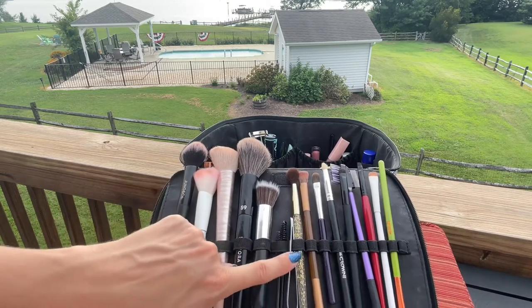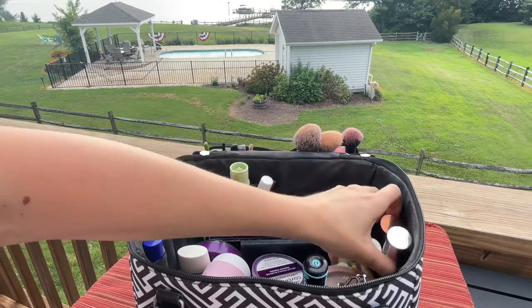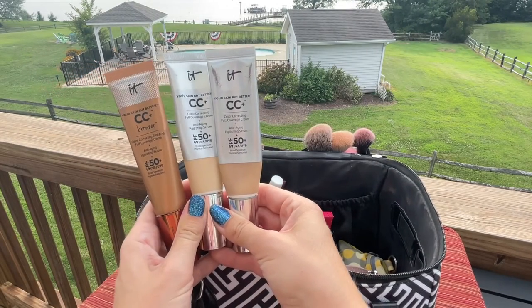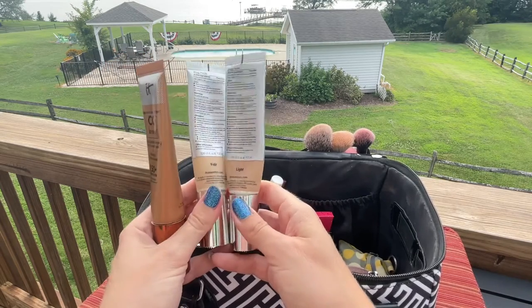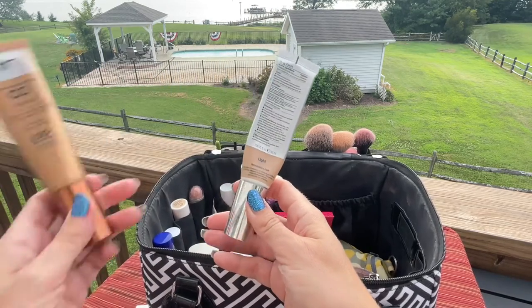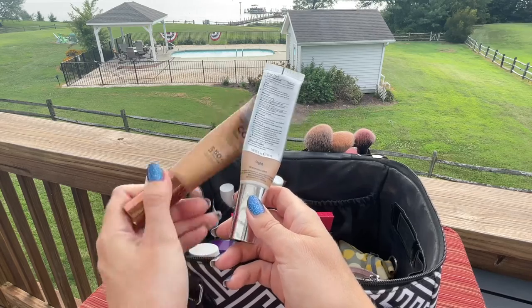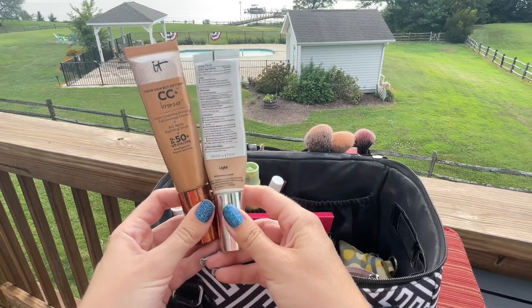I also have some spoolies and tweezers. Inside, there's no rhyme or reason to how I packed this. Starting with face products — I brought three products from IT Cosmetics, but turns out I didn't bring dark enough shades. I definitely went up to at least a medium or medium tan. I brought fair, which didn't get any use, light, which got some use, and the CC bronzer, which surprisingly didn't make my makeup dark enough.